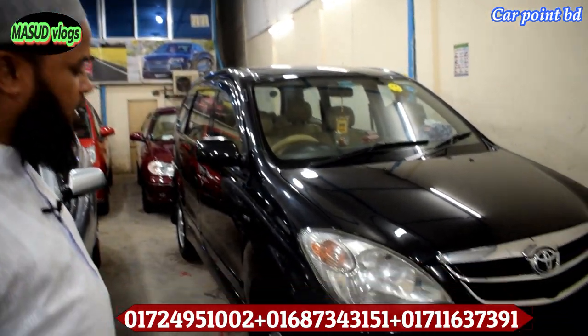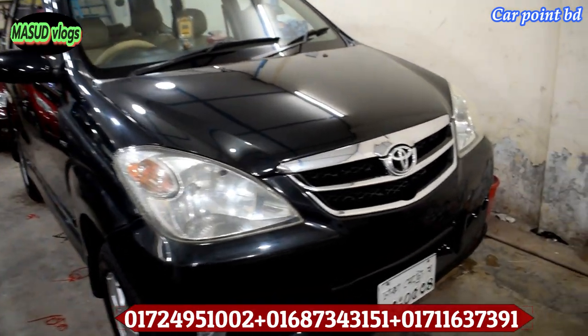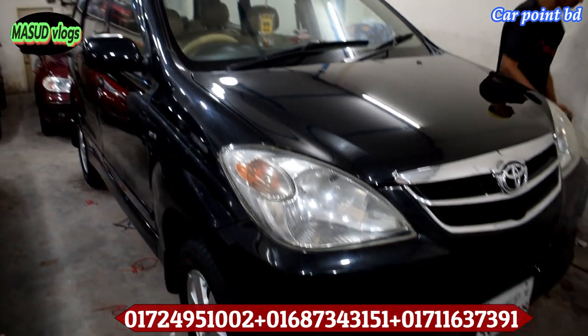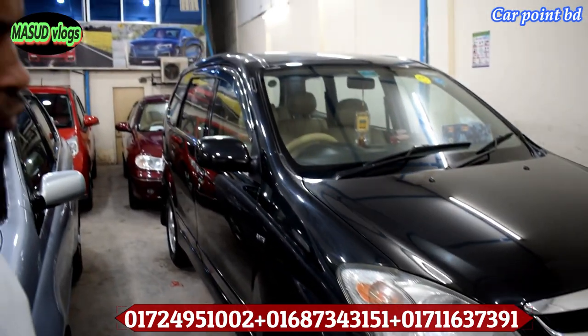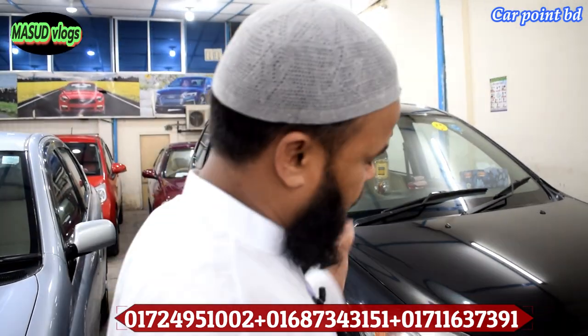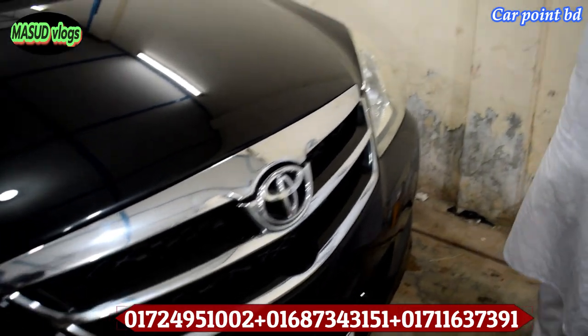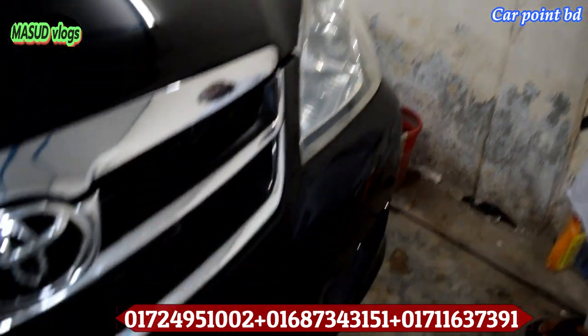This is a 2010 model, registration 2011, 1003cc, all option auto. Dual ACE car, CNG 60L full loaded. You can use a lot of it in low condition.